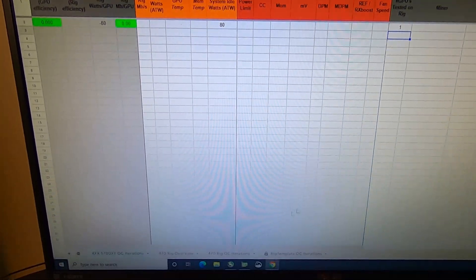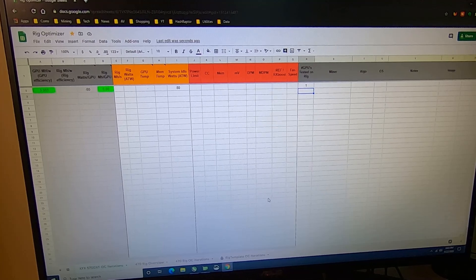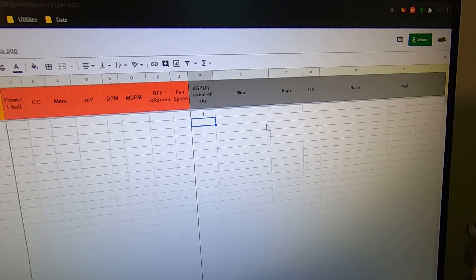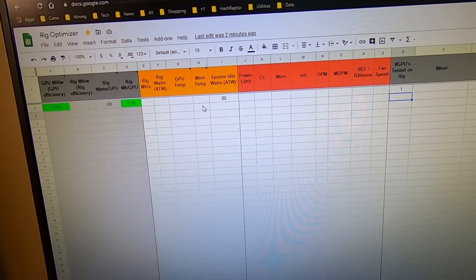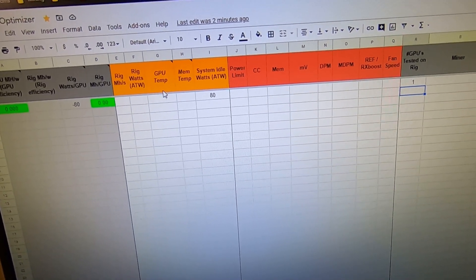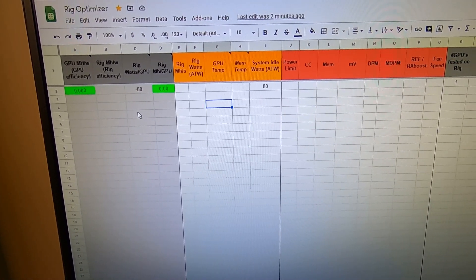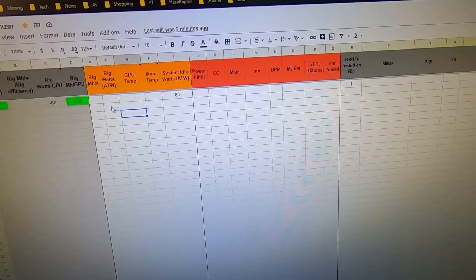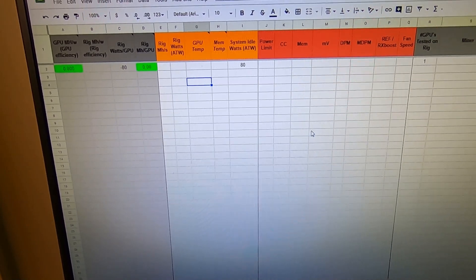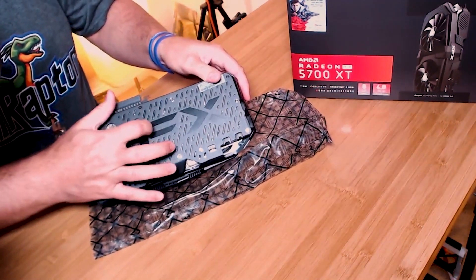I'm going to be using this spreadsheet that I dusted off from my 470 rig build. I've created a template — I'll put a link in the show notes. It allows you to put in basic information about your rig and overclocks. You can use it with HiveOS, Windows, AMD, or NVIDIA. The orange fields are where I enter observations like megahash, wattage at the wall, and GPU temperatures. Over here it does automatic calculations on how your overclocks are affecting results — green is good, red is bad, yellow is in the middle — to track efficiency as you go.